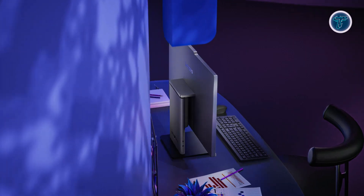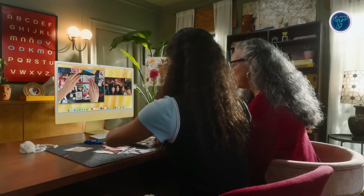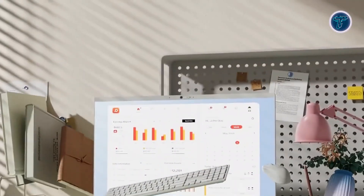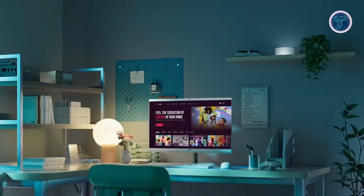Welcome to our video on the top 5 best all-in-one PCs of 2025. An all-in-one PC combines the display, processor and essential components into a single sleek unit, offering a clutter-free design perfect for work, gaming or creativity. Its compact form saves desk space while delivering top-tier performance.